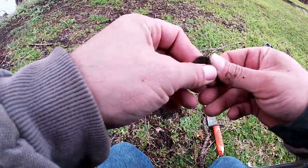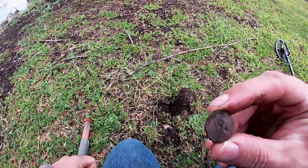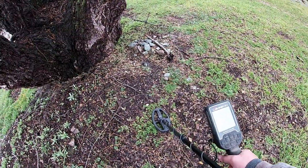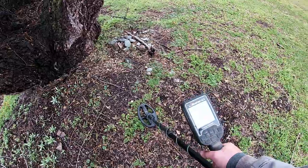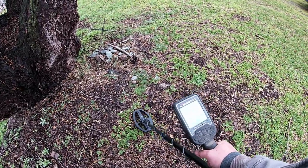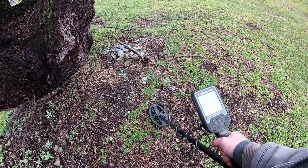As I live and breathe, we do have a penny — 2001. All right, this one under this really big walnut tree I think it is. Anyway, very solid 46 — copper penny, zinc dime, who knows? Let's find out.